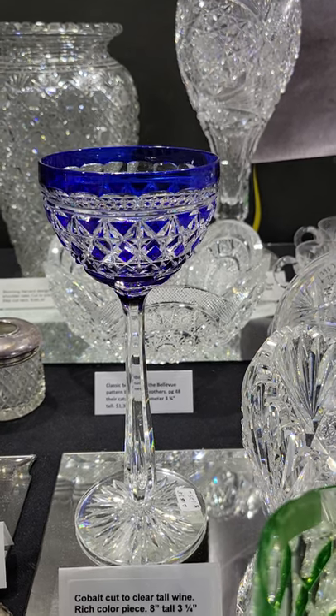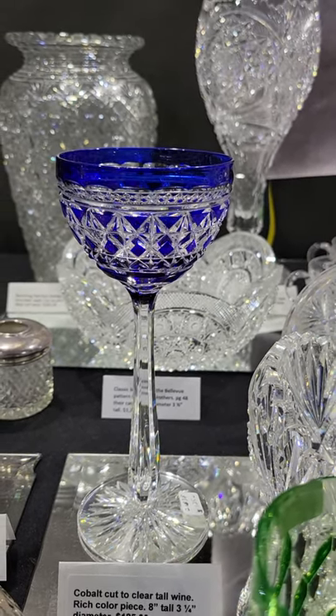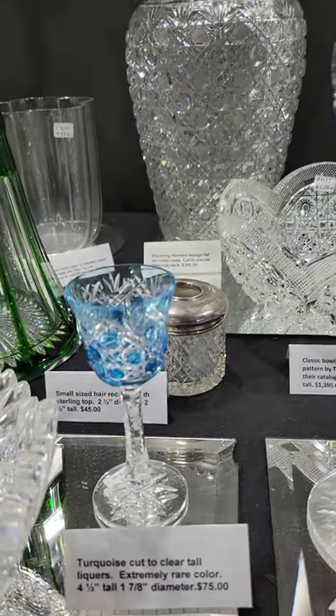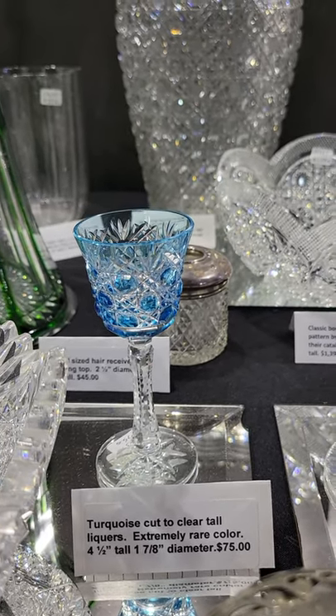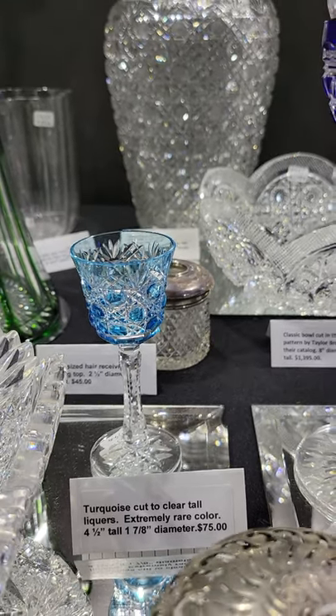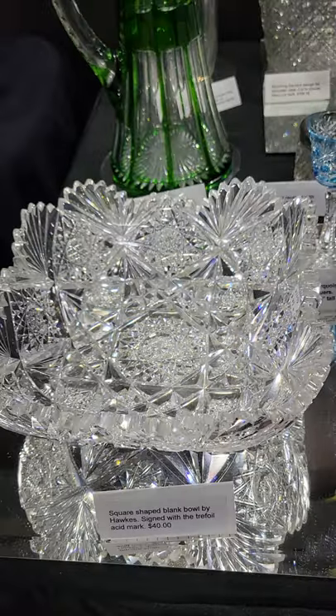There's a cobalt cut-to-clear tall wine — eight inches tall and $125. It's probably Val St. Lambert, but the cobalt is just really radiant. Here's a little turquoise liqueur — extremely rare color, four and a half inches tall, and it's $75. It's the only one I have.